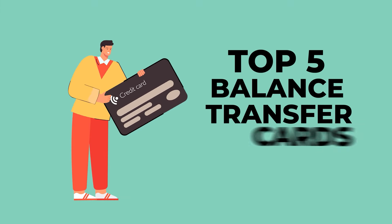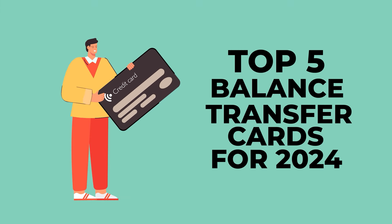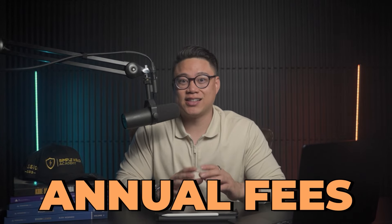Today, we're going to talk about the top five balance transfer cards that I would recommend for this year. We'll discuss sign-up bonuses and benefits. We won't have to worry about annual fees since none of these cards have any.